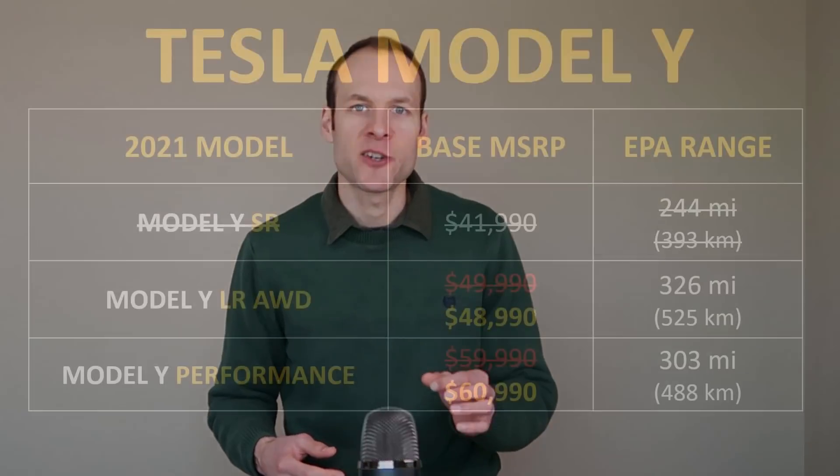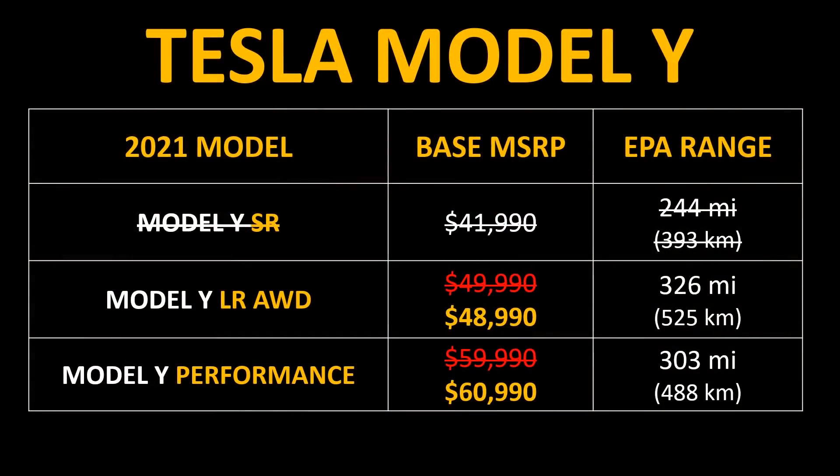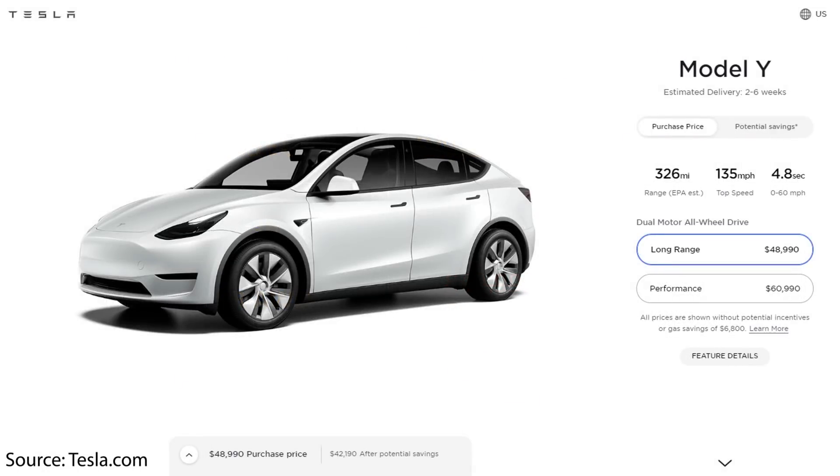In other Tesla news, Tesla recently added a standard range Model Y variant to their website at a price of just $41,990. However, Tesla just removed that Model Y standard range version from the website and it is no longer available. Now when you go to the Tesla website, you can order a long-range all-wheel-drive variant for a reduced price of $48,990, and the performance model, which was recently increased by $1,000, for $60,990.